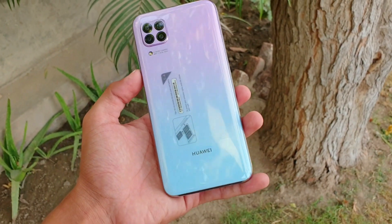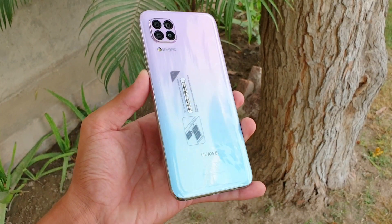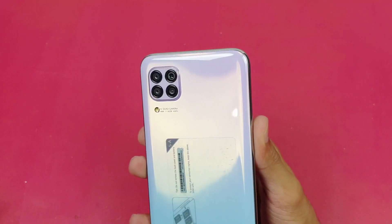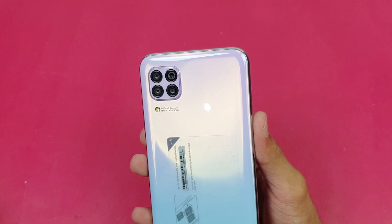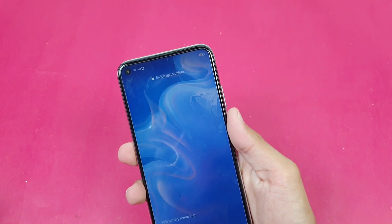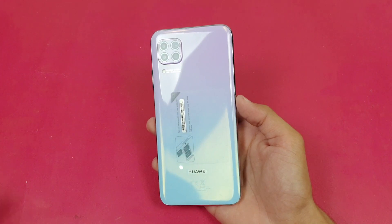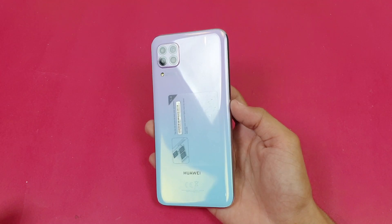Hey guys, it's time to do a camera test of the Huawei Nova 7i. This phone costs around 44,000 PKR in the Pakistan market. In this price range you get quad cameras on the back: the main sensor is a 48 megapixel, then an 8 megapixel ultra wide, a 2 megapixel depth sensor, and a 2 megapixel macro lens. On the front we have a 16 megapixel front camera, 128GB of internal storage with 8GB of RAM, and the new Huawei Kirin A10 chipset based on 7nm architecture.